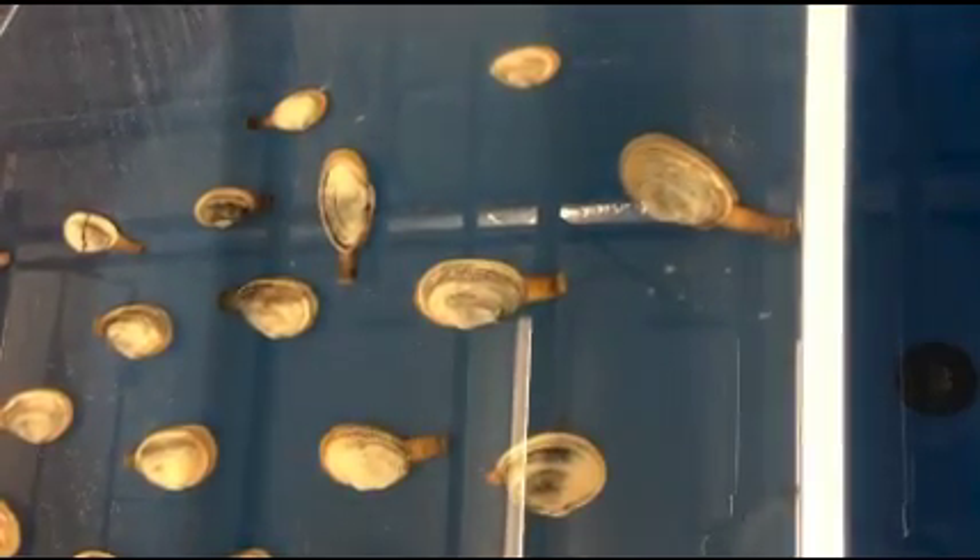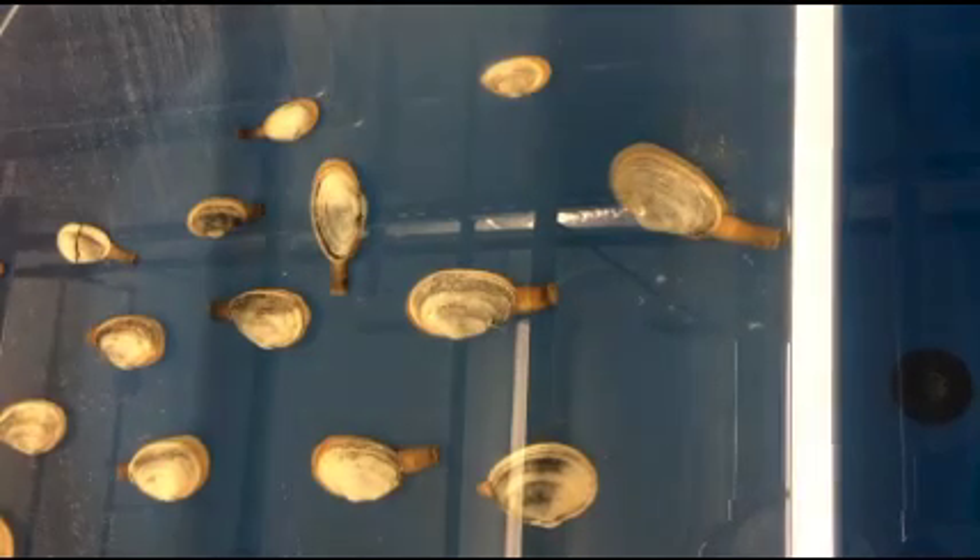To begin, clams were dug up from a Down East Institute growing site and brought back to the hatchery. They were assessed for their fertility and placed into a broodstock tank on top of a mesh screen in 24 degrees Celsius water. They were then left to spawn. Here in the video you can see sperm being released into the water. The clams were left for a few hours until spawning had ceased.